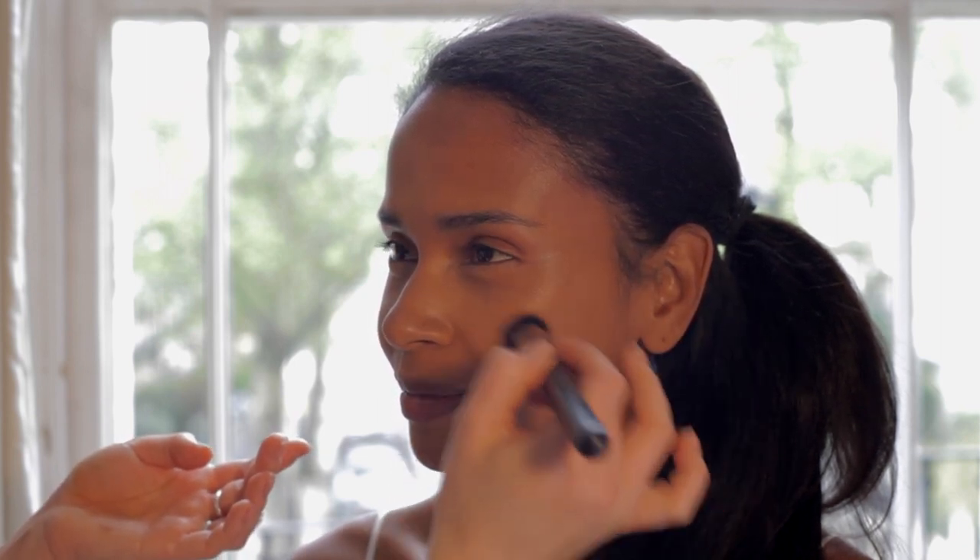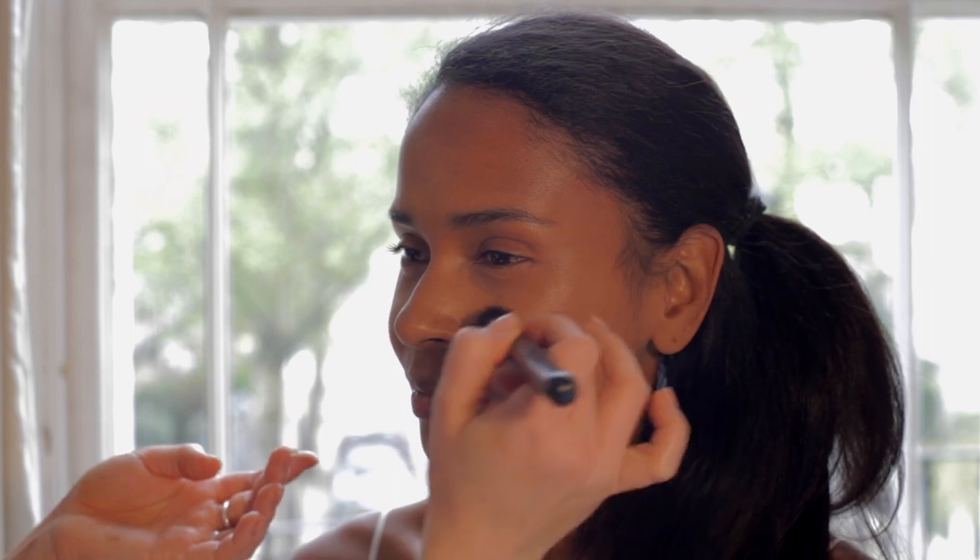the center of the forehead, Cupid's bow which is along the center of the top lip, and center of the chin. Face Atelier's highlighter in bronze also looks stunning on the collarbone and shoulders — perfect for a summery dress.